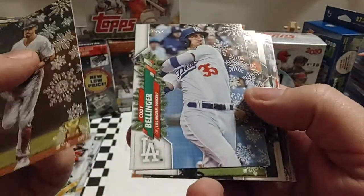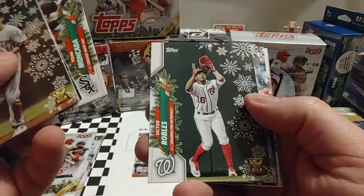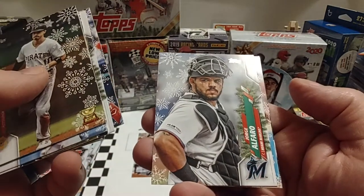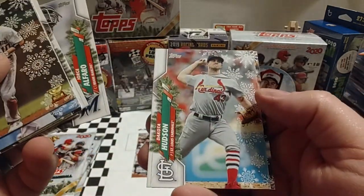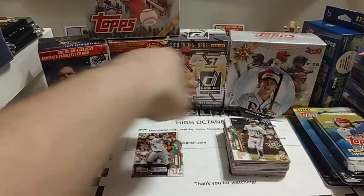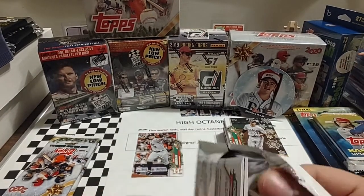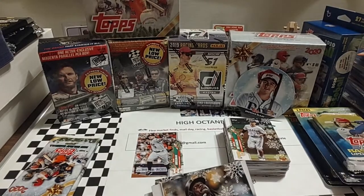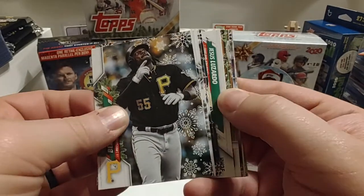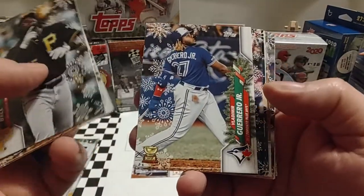Brian Reynolds is up next. Cody Bellinger once again. Jake Rogers. Victor Robles again. Goldschmidt. McCutchen. We have a couple more here. Not too bad. Strimsky makes up the last card of that pack. Got three more packs to go. Not sure if our hit's in this pack or not. We'll bust through these, and if that's our hit, that's our hit.